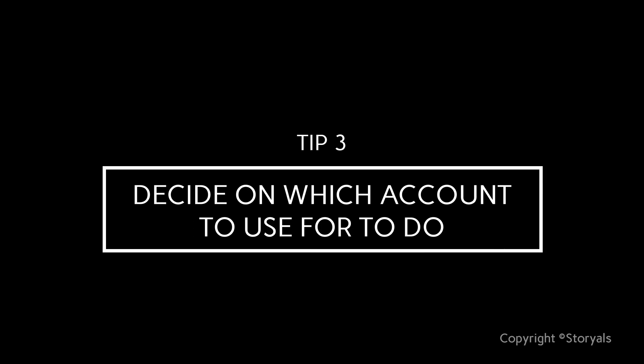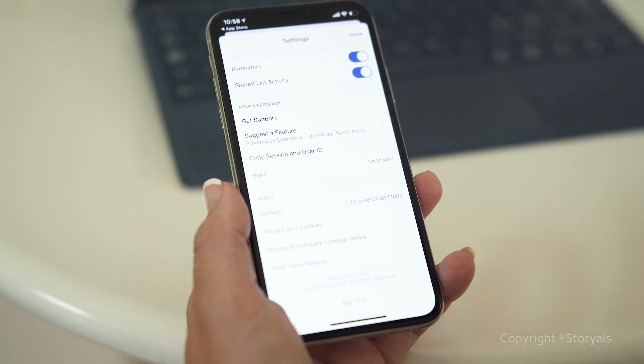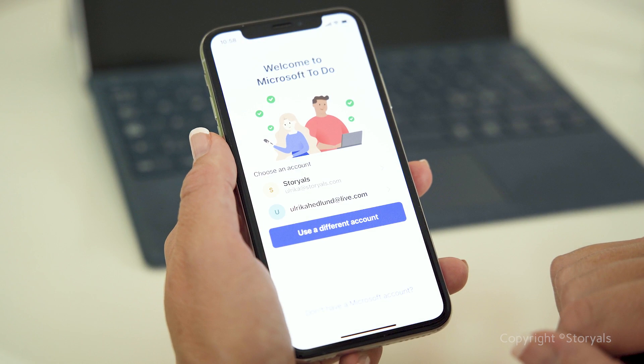Tip number three: decide on which accounts to use for To-Do. Normally, I would advise that you use your personal account for everything that has to do with your personal life, and your work account for everything that's work-related. You can do the same with To-Do — so you could use an account like Outlook.com or Live.com for family grocery lists or things you want to assign to your spouse, and then switch to your work account for everything work-related.